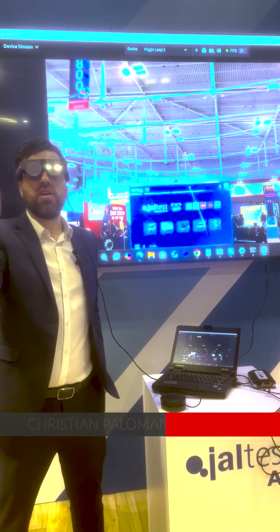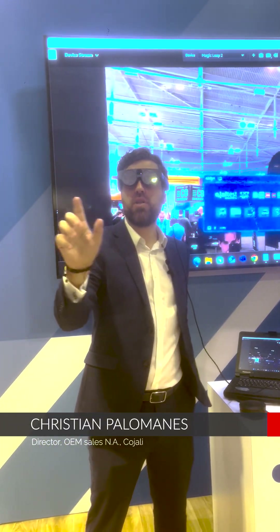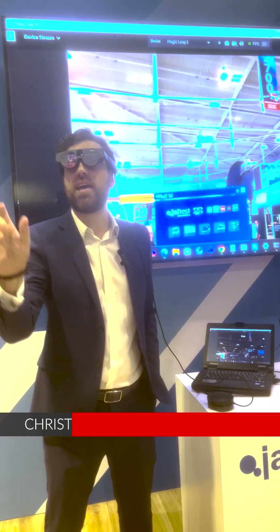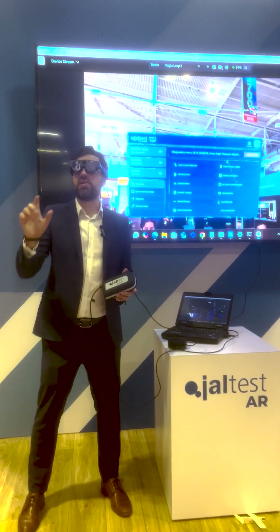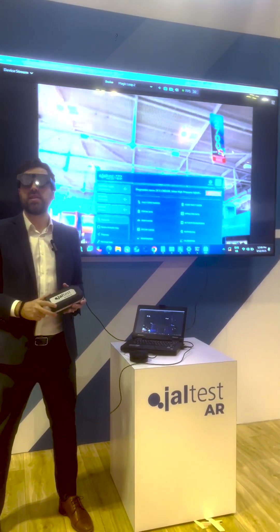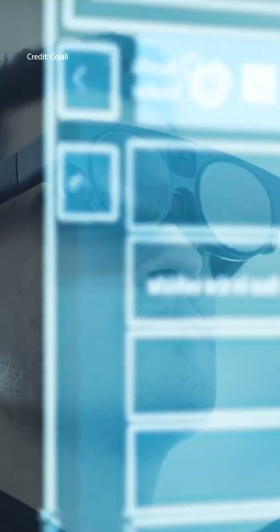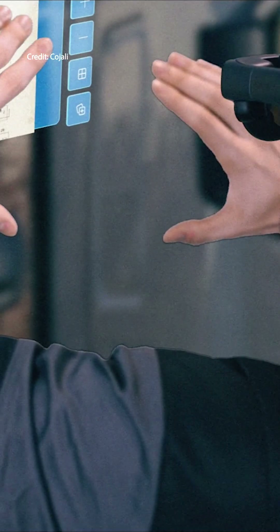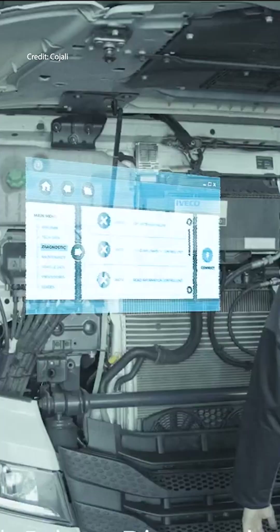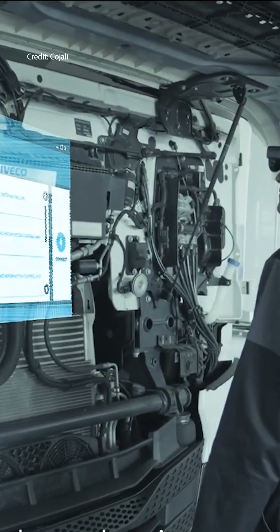Here you can see the main screen of how the Jaltest AR would look. You can see that we cover all the different modules, same as with Jaltest Diagnostics. Here is the main diagnostics menu — this would be exactly the same that you could use with Jaltest Diagnostics on a computer. This means accessing repair instructions, fault codes, wiring diagrams, and more without having to turn and look at an additional screen. The mixed reality software overlays it onto the actual vehicle you're already looking at.